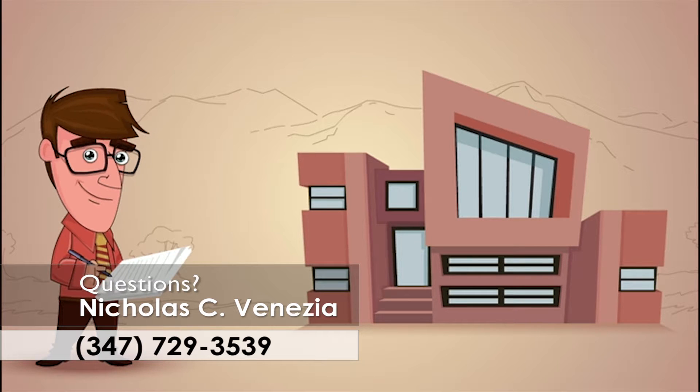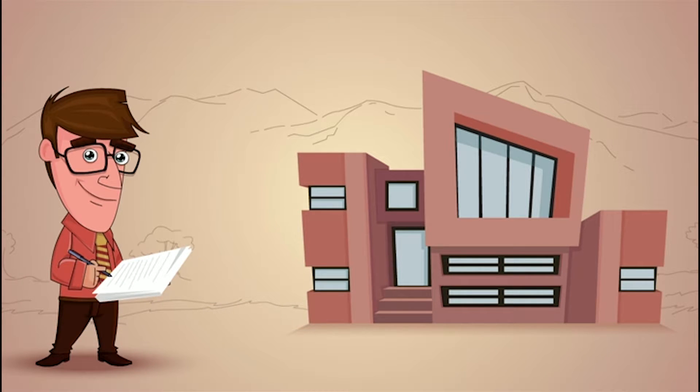Next, the sellers got a home inspection. Why, you ask? To make sure there are no surprises during escrow.